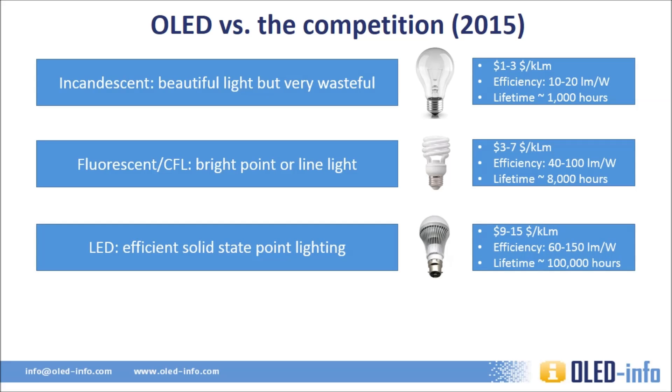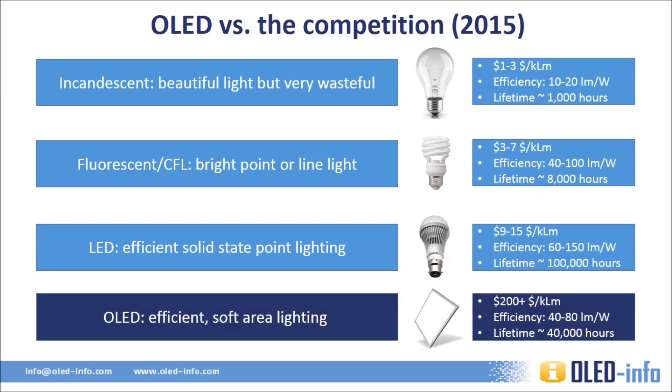LEDs are slowly becoming a more commonplace lighting technology. These bright solid state devices are very efficient and last for a long time. LEDs are more expensive than fluorescent lights and they enable a point light source, which is very bright. Most people do not like LED lighting, mostly due to the harsh bright light. OLEDs enable beautiful and elegant area light emitting panels. They are efficient, but not as efficient as LEDs, and they last a long time, but not as long as LEDs. Currently, OLED panels are very expensive, limiting use to premium high-end installations.